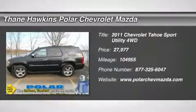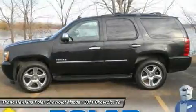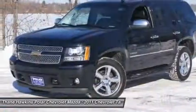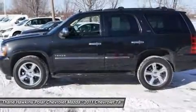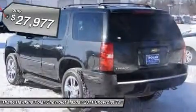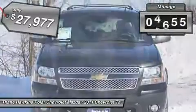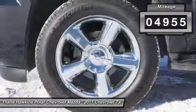The 2011 Chevy Tahoe. Tahoe has been the best-selling sports utility vehicle, accounting annually for more than 25% of all full-size SUV registrations in the United States. And it's priced below $30,000. This vehicle has less than 105,000 miles.